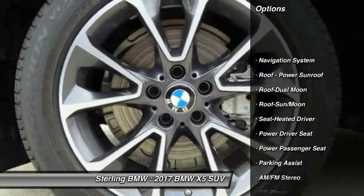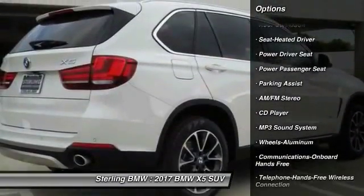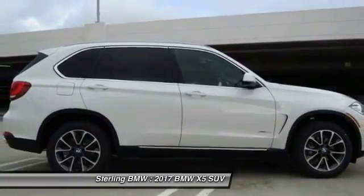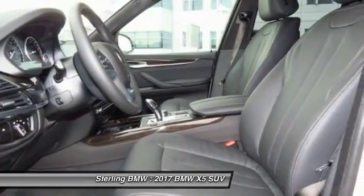Power passenger seat, traction control, navigation system, anti-lock braking system, air conditioning, Bluetooth wireless data link for hands-free phone, moonroof, home link garage door opener, power steering, cruise control.